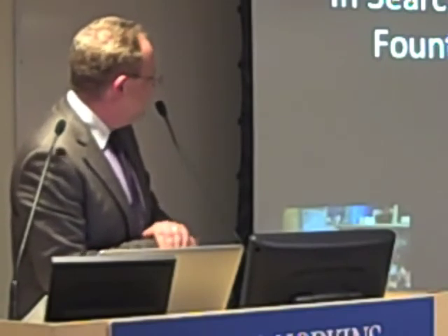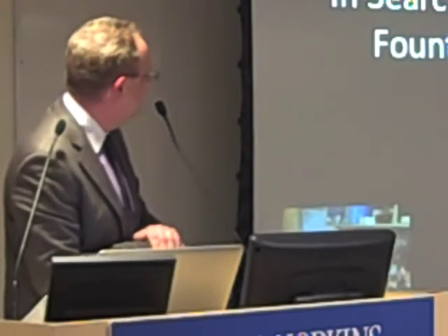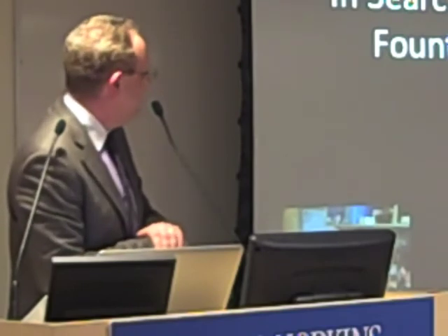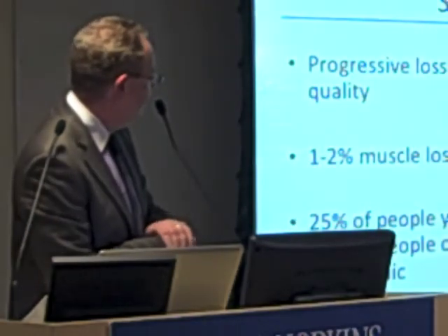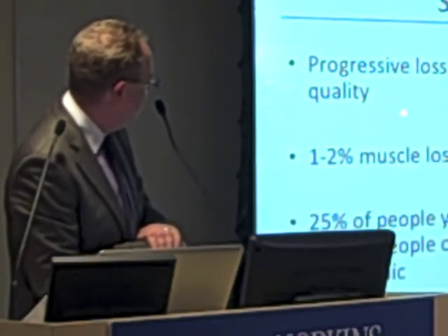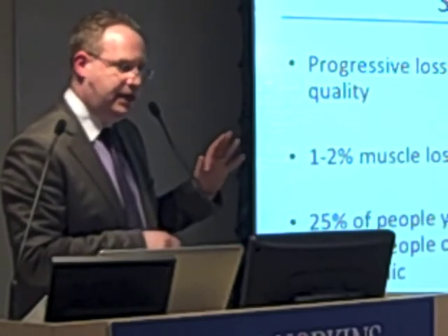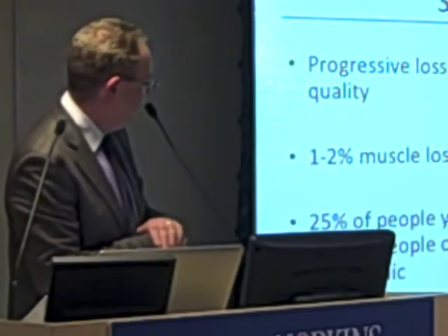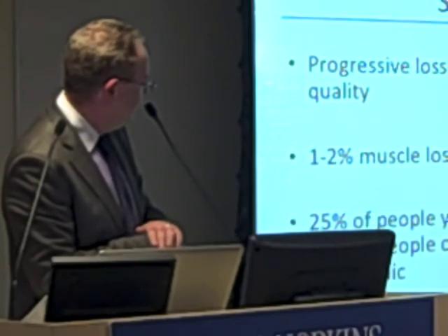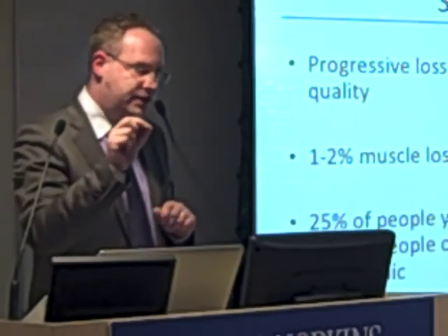For the last five minutes I'm going to switch to a different topic — data from my graduate student on aging muscle. A couple of important things about sarcopenia: it's a progressive loss of muscle mass with age. After the age of 50, one to two percent of muscle mass is lost per year in anybody — some people lose more due to genetic susceptibility. About 25 percent of people younger than 70 and 40 percent of people older than 80 are sarcopenic, meaning they have significant clinical loss of muscle mass.